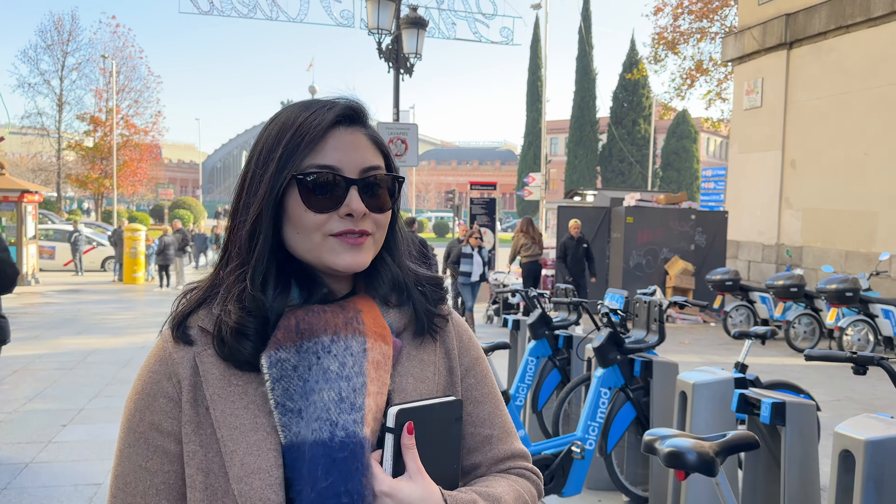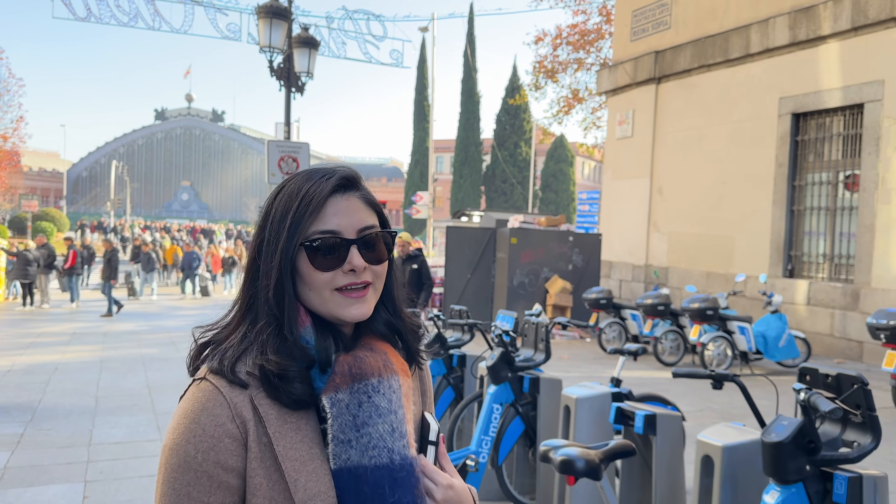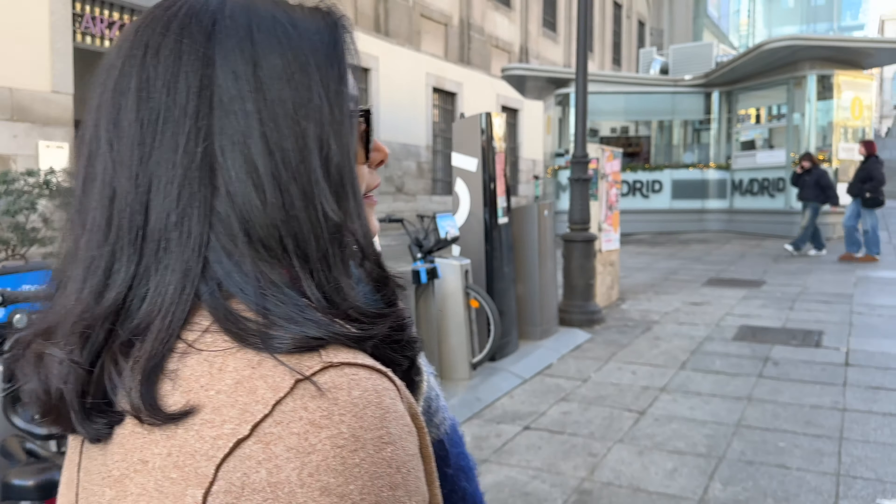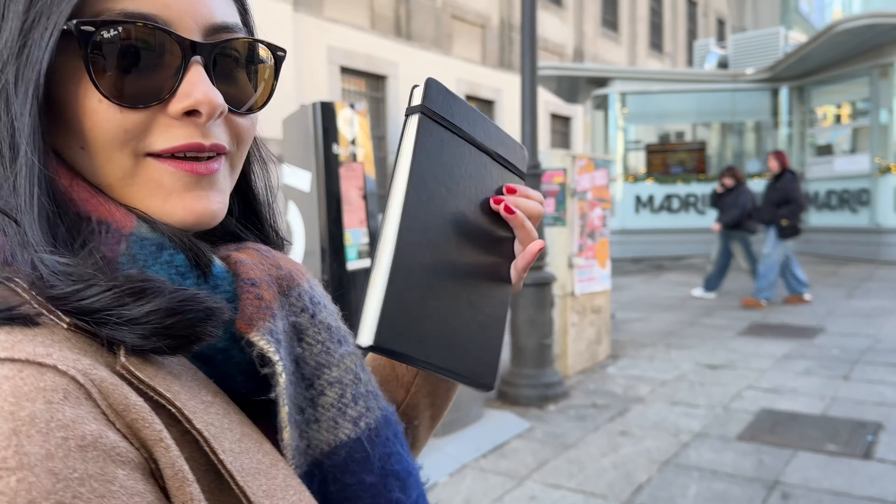Now we are in front of the National Art Museum of Reina Sofía. Join me — we are going to look for a space or a seat where we can be a little more comfortable to show you my illustrations.